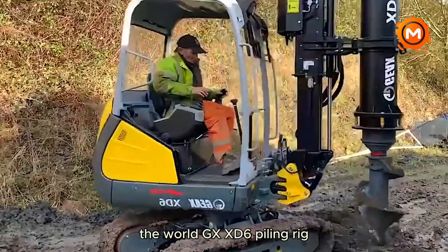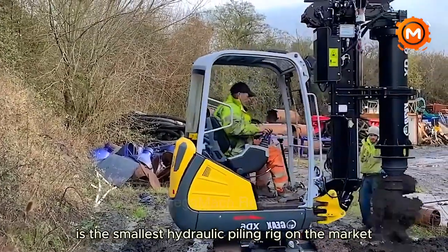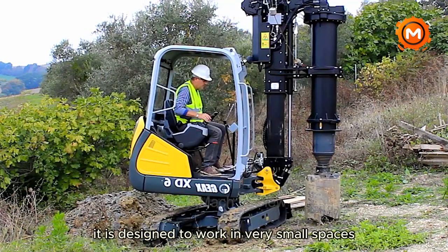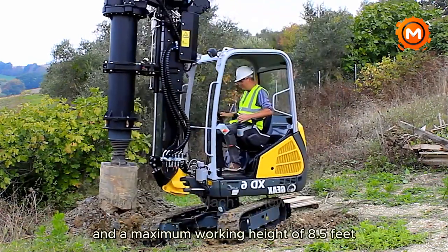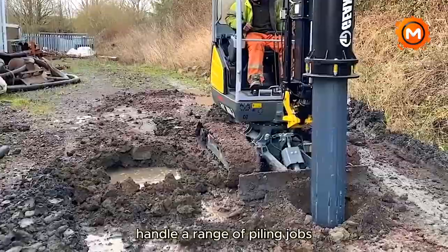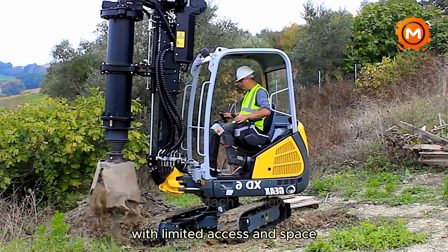The World GX XD6 Piling Rig is revolutionary in the construction and foundation industry due to its small size and high performance. This compact piling rig is the smallest hydraulic piling rig on the market, making it ideal for working in challenging urban environments such as inside buildings or areas with limited access. Its key features include a 20 horsepower engine, a maximum working height of 8.5 feet, a maximum depth of 32 feet and a maximum diameter of 20 inches. At around 5,300 pounds, it combines the strength and flexibility needed for efficient pile driving.